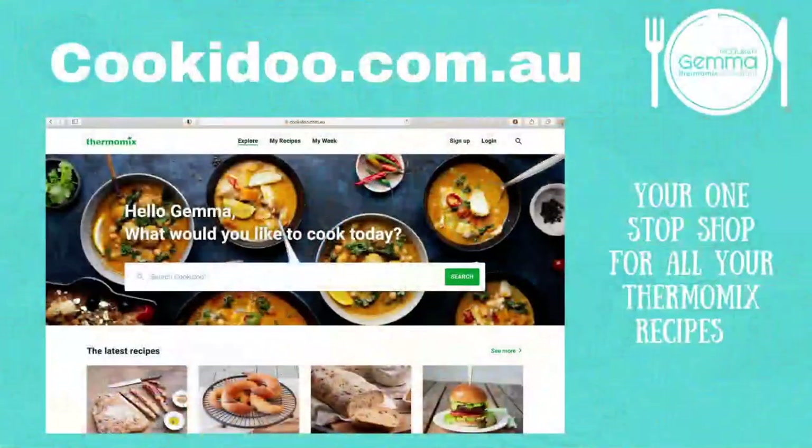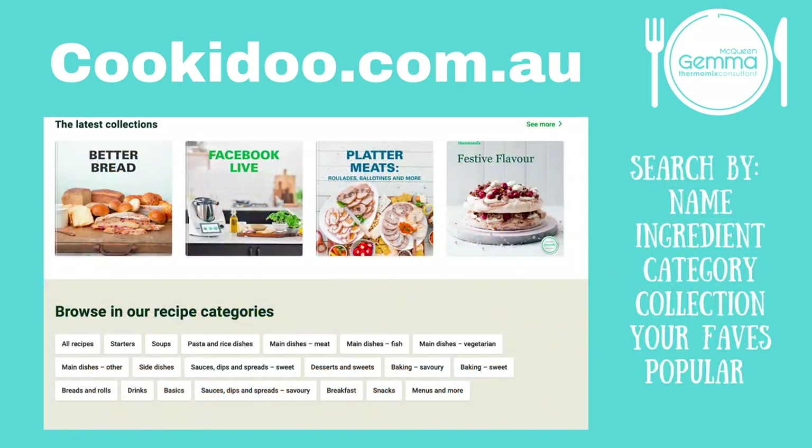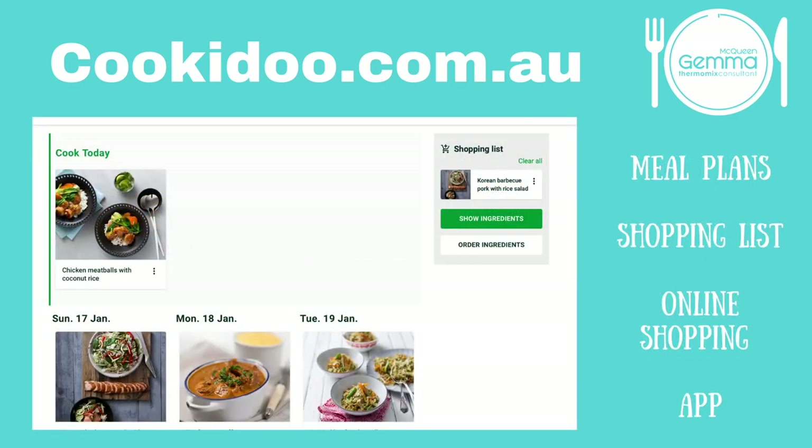When we talk about CookieDoo, I just want to show you what that looks like. We've got a website that has got all of our recipes in there - a little bit like your Netflix for your movies. CookieDoo is like Netflix for your recipes, and every recipe that has been made by Thermomix for the TM6 is available in here. You get this for free for six months when you first buy your Thermomix, and then after that it is only $69 a year. You can search by ingredient, category, collection, your favourites, or popular recipes that other people are cooking.